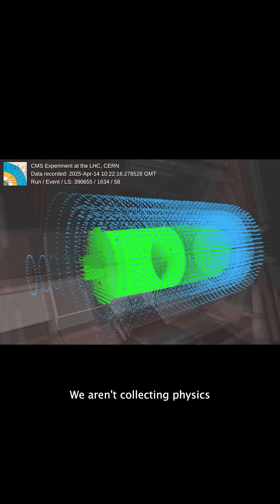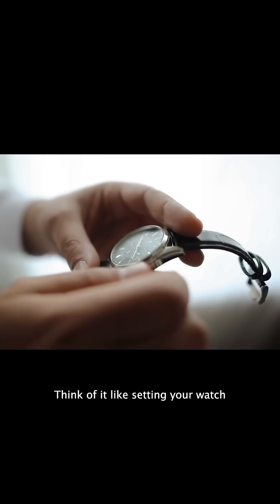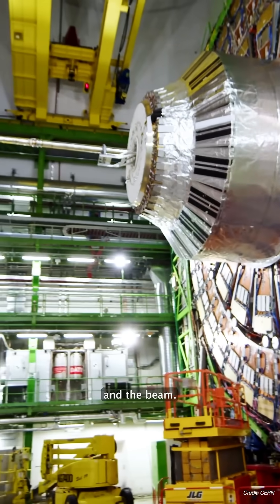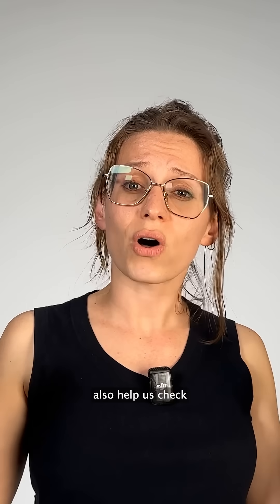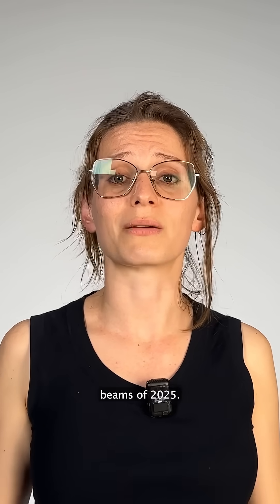We aren't collecting physics-quality data from these splashes, but they're important for CMS. The main thing we do is timing CMS to the LHC clock — think of it like setting your watch after replacing the battery. This ensures that the data taken by each of the CMS sub-detectors are timed to match each other and the beam. And since CMS is so large, we need to make sure everything is timed correctly across each subsystem. The splashes also help us check that the sub-detectors are behaving as we expect them to, so we can be sure we're ready to collect data when the LHC reaches first stable beams of 2025.